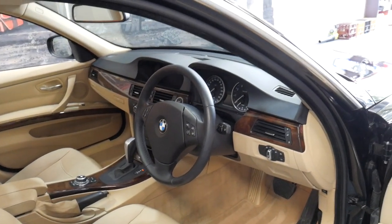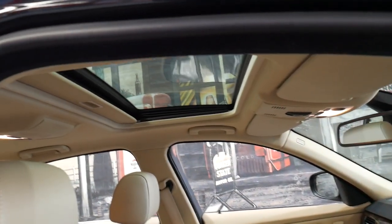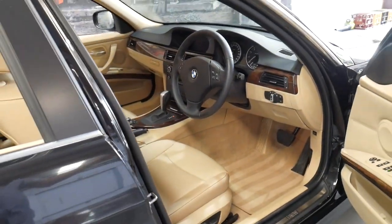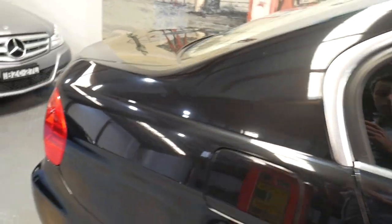We have priced it a little bit less, even though it does have such low kilometres, purely because it's an import — that's the only reason. It's got push button start, a glass sunroof, and memory electric driver's seat. I've driven the car and it drives absolutely perfectly.